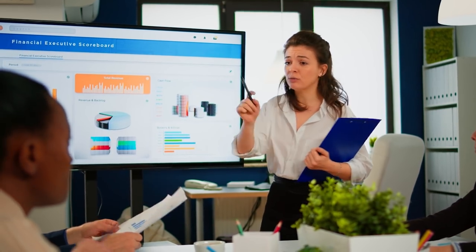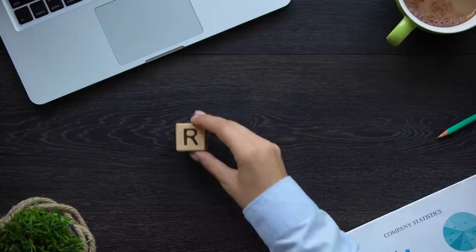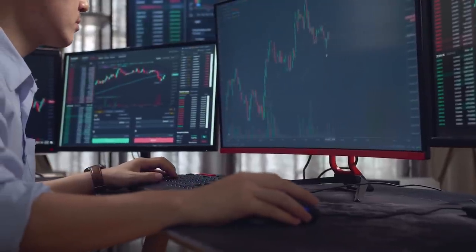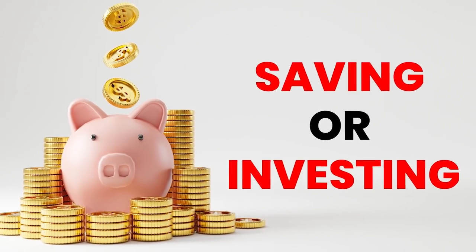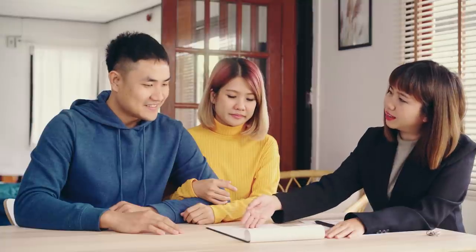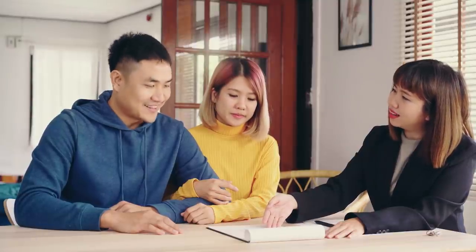The general rule of thumb is to prioritize saving if you need funds soon and investing if you plan for your long-term financial future. You should also consider your risk tolerance — if you are worried about your investments losing money, you may not be able to invest. However, with sufficient knowledge of long-term predicted profits in the stock market proportionate to the risk, most people who are hesitant to invest come around eventually. It is ultimately up to you to decide whether saving or investing is the better option.